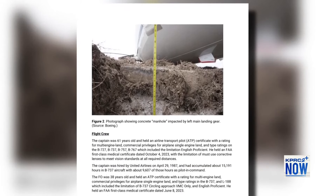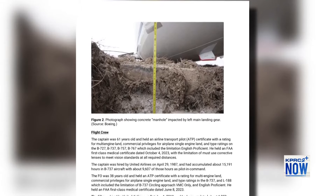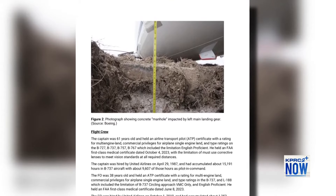Here in this picture, this shows where the left landing gear hit a concrete manhole, and the force of that tore the landing gear from the plane.